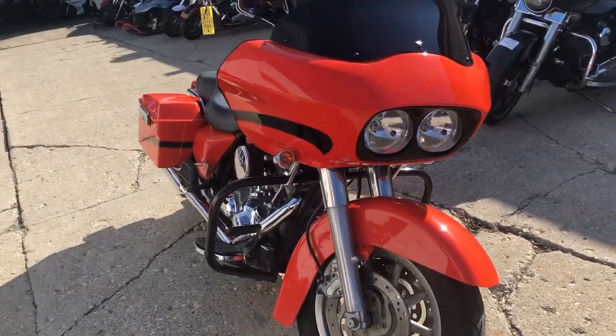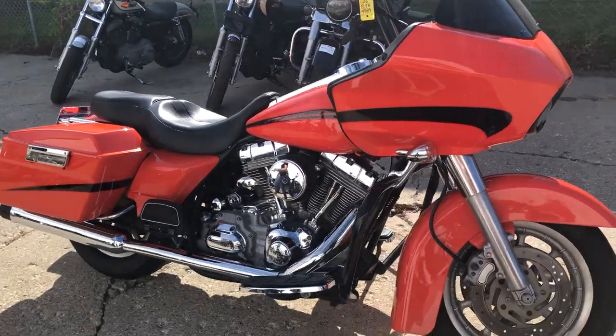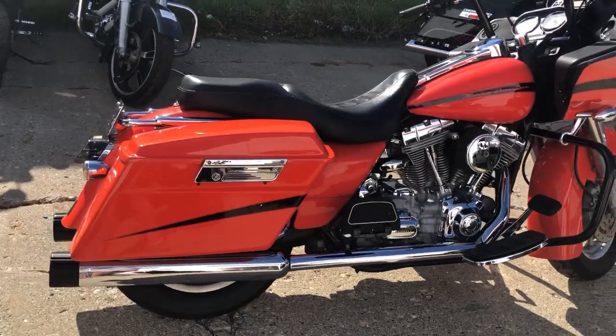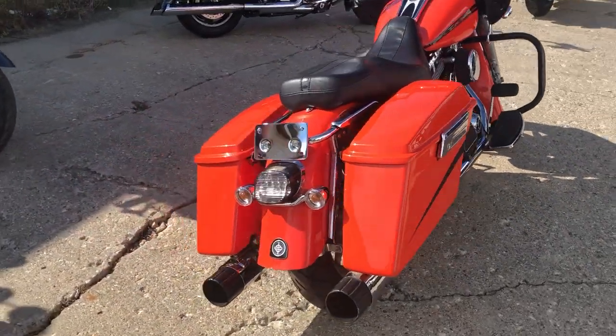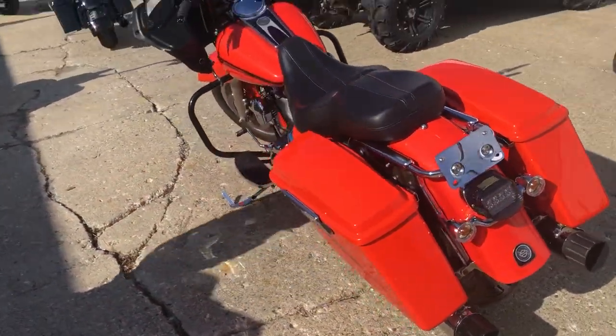All stock, no modifications, runs strong and needs nothing. This bike was just serviced at the dealership, inspected, all fluids changed — you can buy with confidence. Give us a call at 810-648-9500 and get approved and ride today.